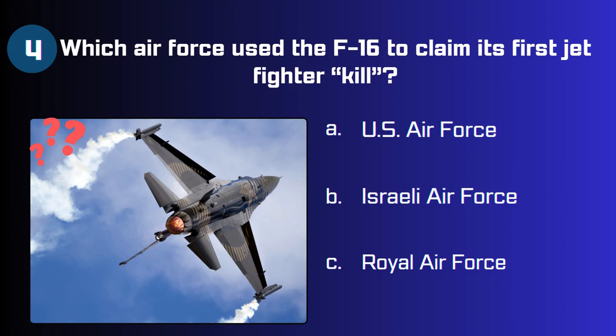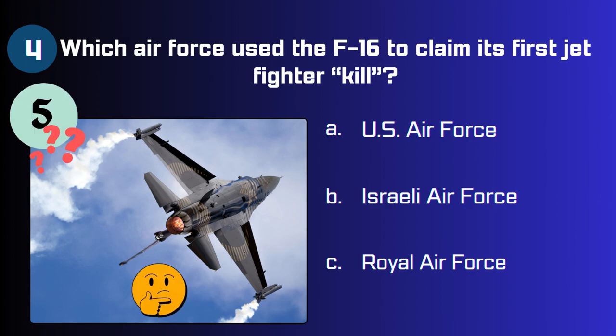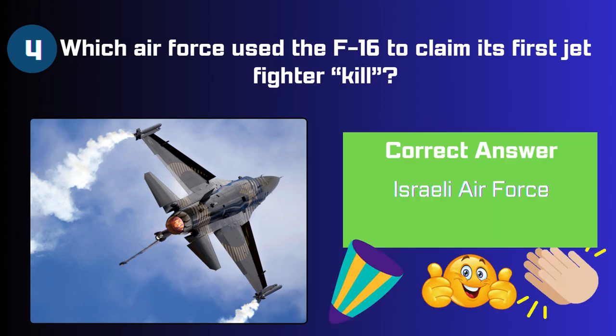Which air force used the F-16 to claim its first jet fighter kill? US Air Force, Israeli Air Force, or Royal Air Force? The answer is the Israeli Air Force.